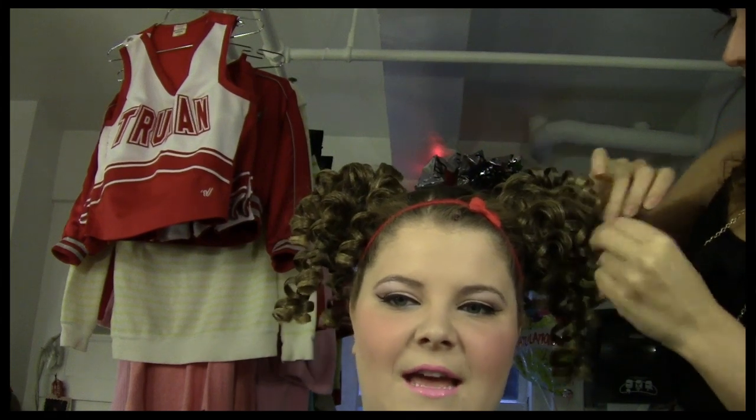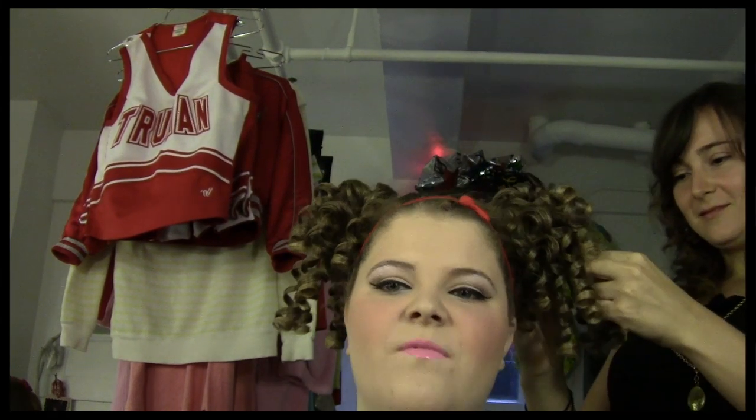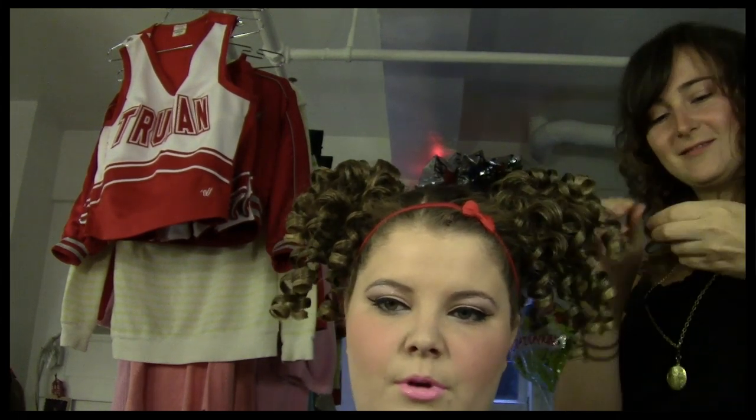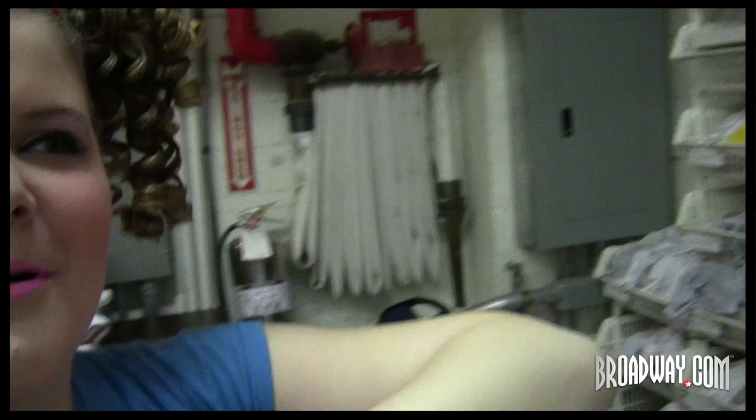Okay guys, on this episode we are going to tour the theater and visit wardrobe, visit the wig room, visit lots of other fun people in the Bring It On world. Let's go!